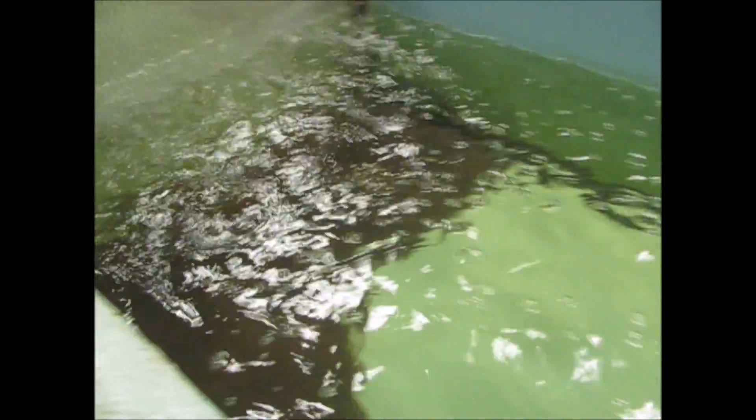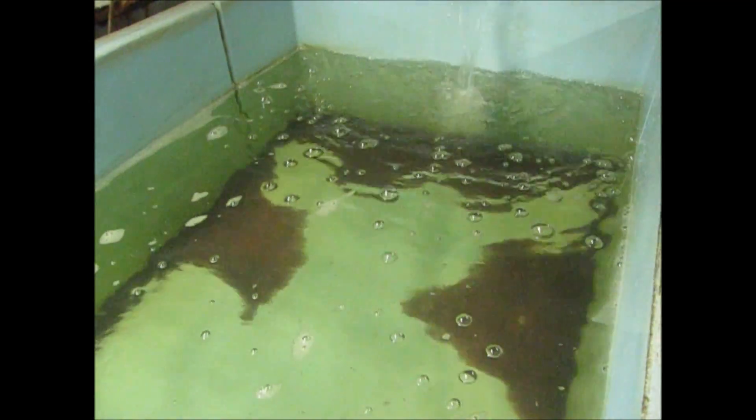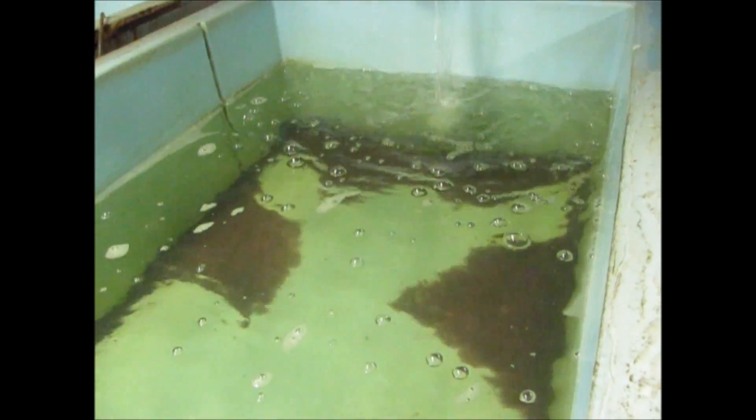180,000 blue catfish that are about to start feeding. Slightly younger channels, still feeding on the yolk sac. Newly hatched channels. This tank will get more.